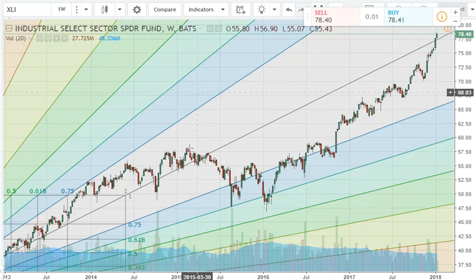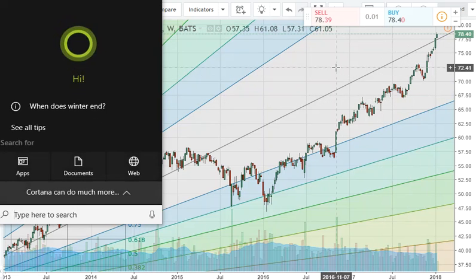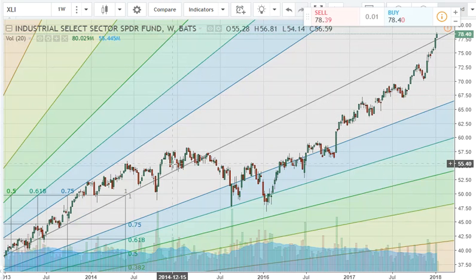Another area of concern: we've just crossed over a resistance area on our industrials, which could be turning into a blow-off top. This is a logical place that we should find some relative resistance at these levels, so be careful. It looks to me like our industrials are getting overbought — your Boeings and Caterpillars and stuff — and we might need a consolidation period around this price level.